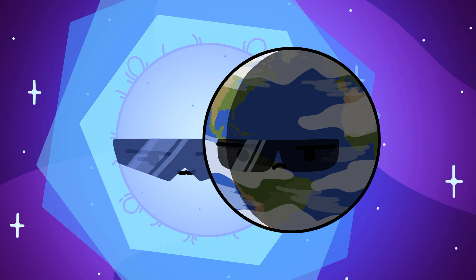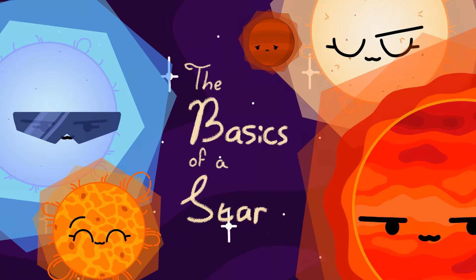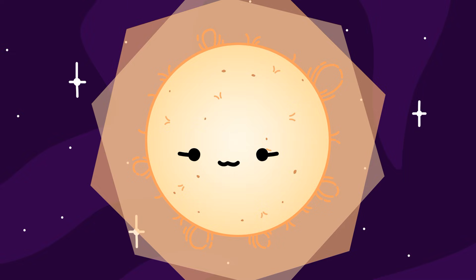But what are stars anyway? Contrary to popular belief, stars are not large balls of fire. So something else must be powering these giant furnaces. If we look deep inside the core of a star, we'd find the very process that keeps these stars running: nuclear fusion.